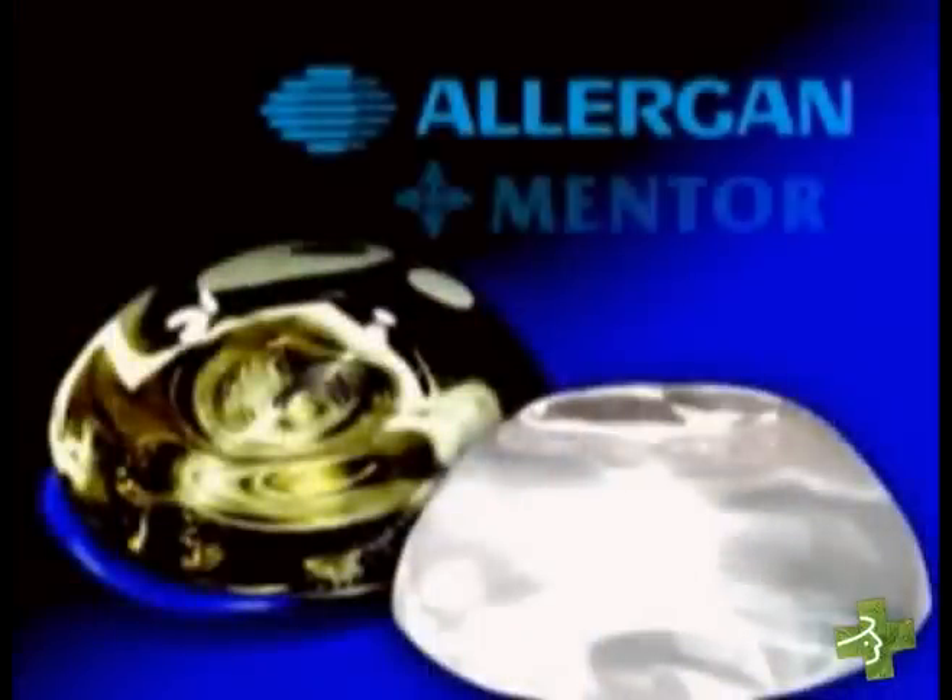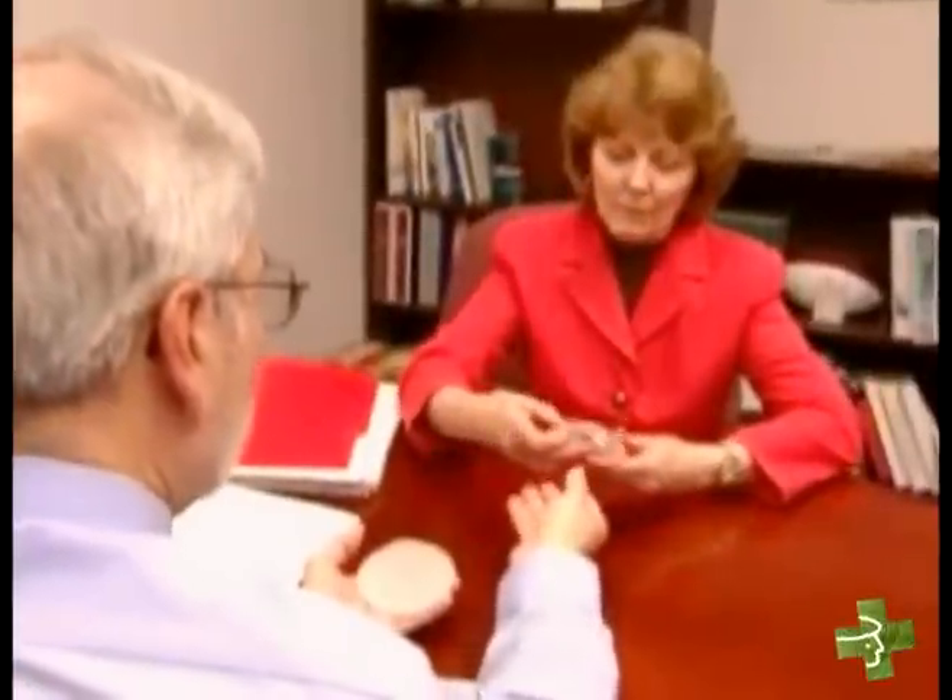The approved implants are made by two companies, Allergan and Mentor. They're approved for breast reconstruction in women of all ages and for breast augmentation in women 22 and older.